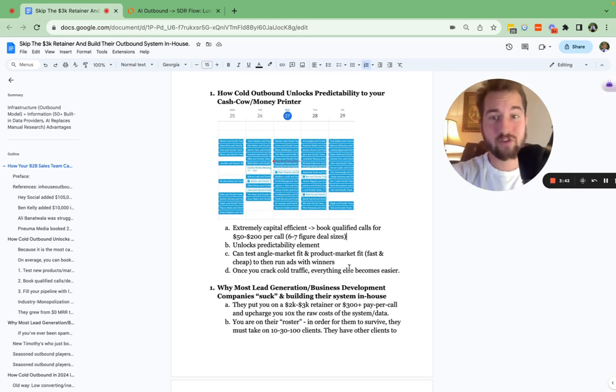First, we're going to go over how cold outbound can unlock predictability in your business — your cash cow, your money predictor. The most important thing is booking qualified sales calls for very little money down. When it comes to this, the goal with business is LTV to CAC — we want to make sure the LTV of a customer is as high as possible and the cost to actually acquire that customer is as low as it can be. We're going to use cold email and cold outbound to lower CAC as much as possible.